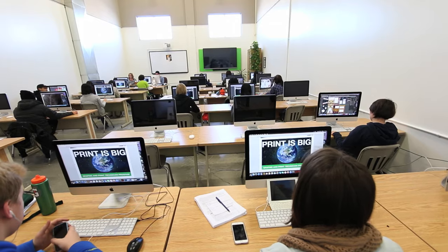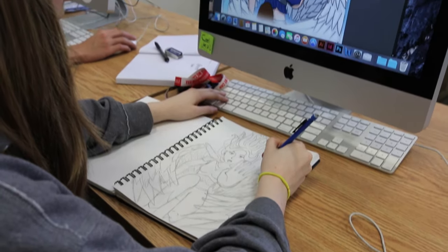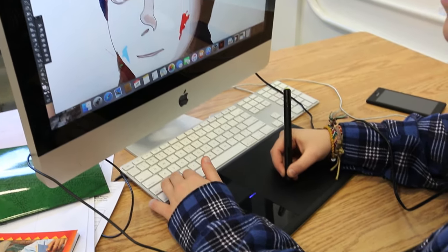For somebody that's taken this program, they really get the best of both worlds — creatively and technically. The Mac lab is where we draw our inspiration. That's where we come up with the concepts of what we're going to be working with. It's where we take creative ideas and turn them into something that we can print to show somebody.